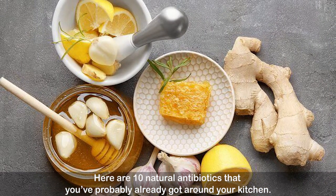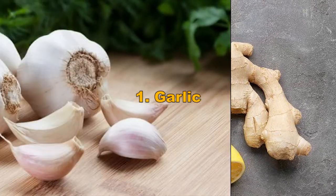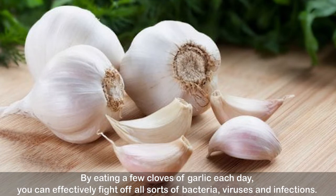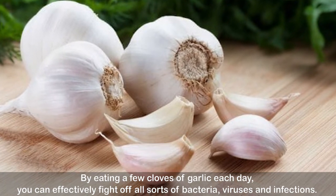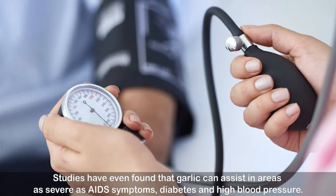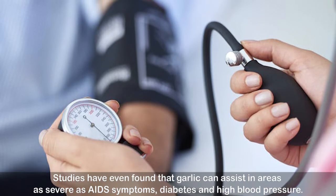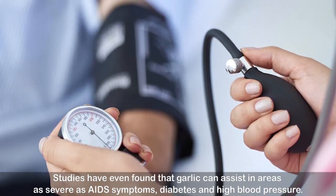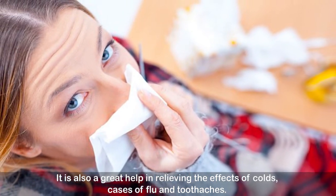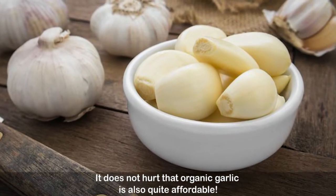Here are 10 natural antibiotics that you've probably already got around your kitchen. Number one: garlic. By eating a few cloves of garlic each day, you can effectively fight off all sorts of bacteria, viruses, and infections. Studies have even found that garlic can assist in areas as severe as AIDS symptoms, diabetes, and high blood pressure. It is also a great help in relieving the effects of colds, flu, and toothaches.